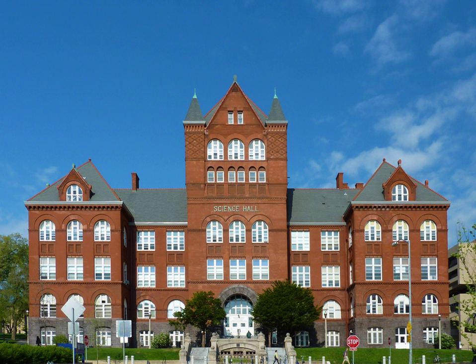Science Hall is a U-shaped, three-story building built in a Romanesque revival motif. It was designed by Milwaukee architect Henry C. Koch and was later altered during construction by Alan D. Conover, a professor of civil engineering at the school. Rearlight ashlar provides a bright red exterior. The main facade of the building is 205 feet long and overlooks Park Street.